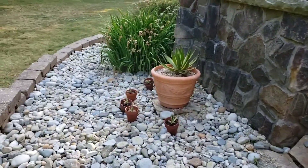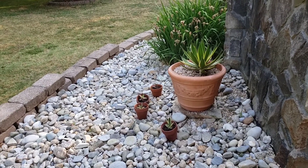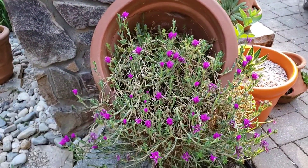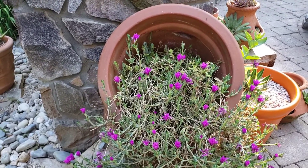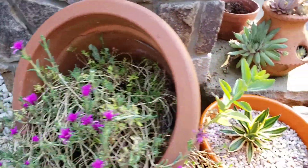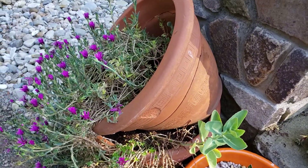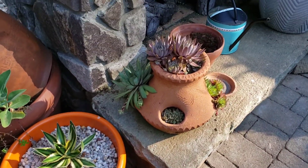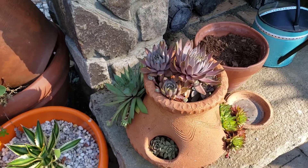Over here are the agaves — got some pups down there. And these are the hardy ice plant, spilling out of this old pot that we didn't throw away. You can see I have a sedum coming out the side there that I probably need to put somewhere else. Then we got some more hens and chicks here, with some babies coming out that we had to pull off and plant somewhere else.